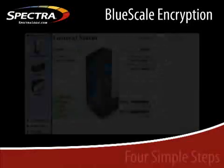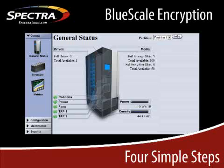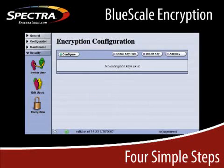Here we're looking at the general status screen within BlueScale that allows you to manage all aspects of your tape library. There's no secondary interface you have to learn to implement encryption. Encryption functionality is under the security bar on the left. As I open that menu, I see the encryption icon — a small lock — on the bottom of the security options. By selecting this icon, I've entered my encryption utility. We support encryption and key management through our own hardware or through the encryption chip on the LTO4 tape drive. The screens you're seeing now won't change regardless of which approach you choose. Now let's go through each of these four simple steps.